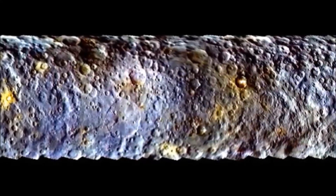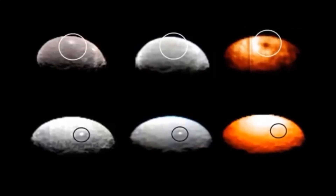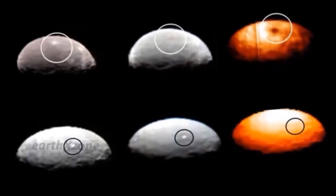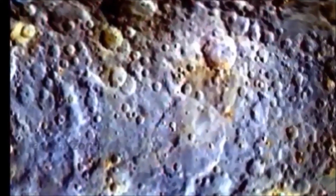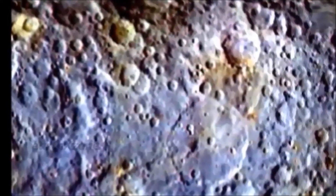This suggests that the area is cooler than the rest of the dwarf planet's surface, supporting the theory that the spot is made of ice. But for some reason, spot 5 — the brightest feature seen on Ceres — does not show up in the infrared images. 'One possibility is that we still don't have enough resolution to see it in the proper way,' said Tosi.